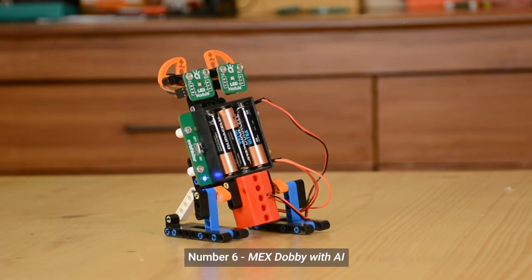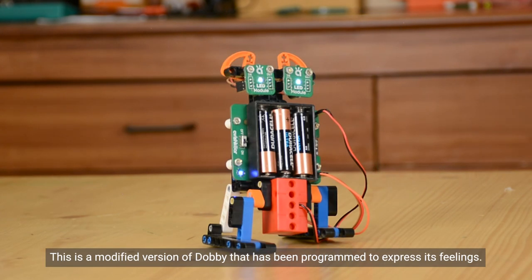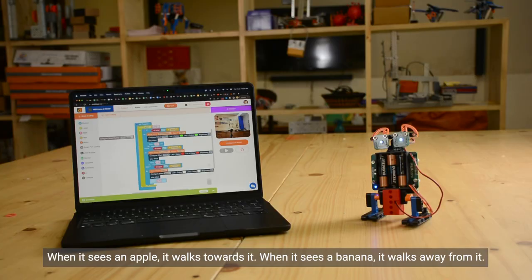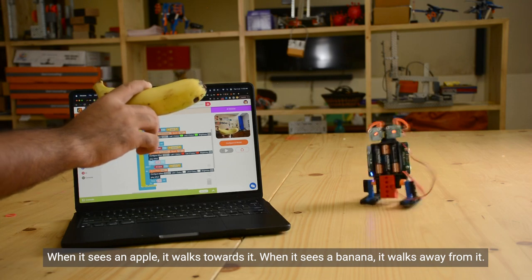Number six: Mech's Dobby with AI. This is a modified version of Dobby that has been programmed to express its feelings — when it sees an apple it walks towards it, and when it sees a banana it walks away from it.